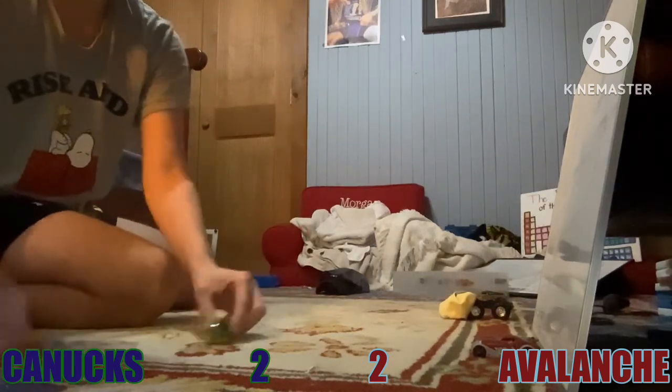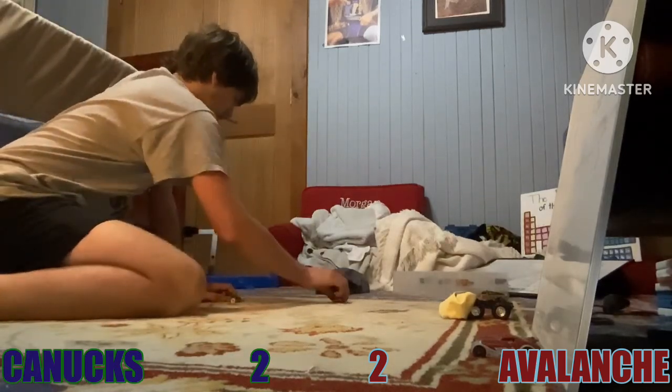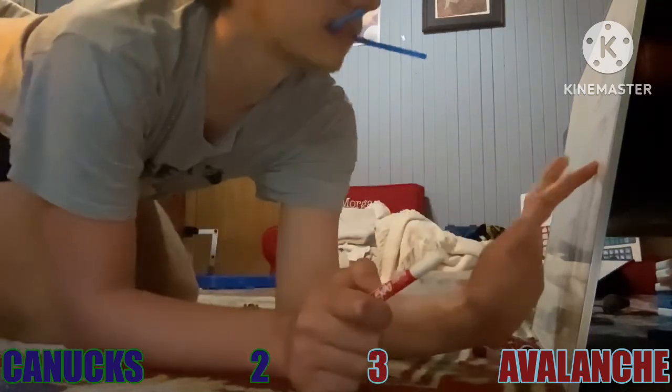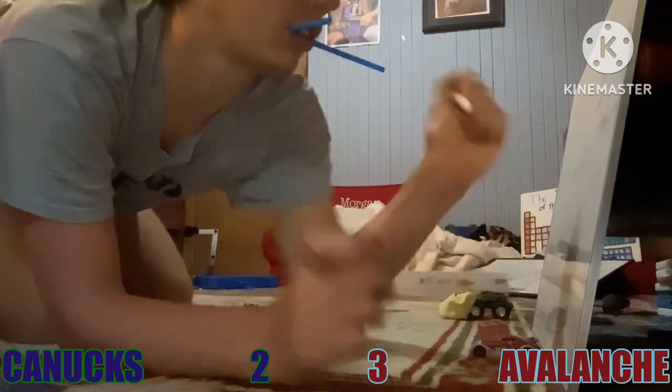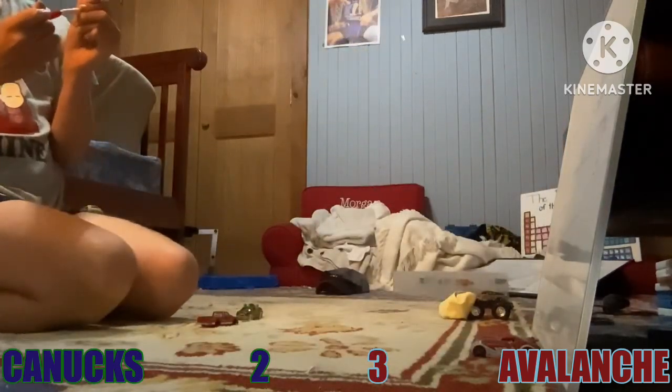Vancouver wins the face-off. What a save by Colorado! They score! 3-2!